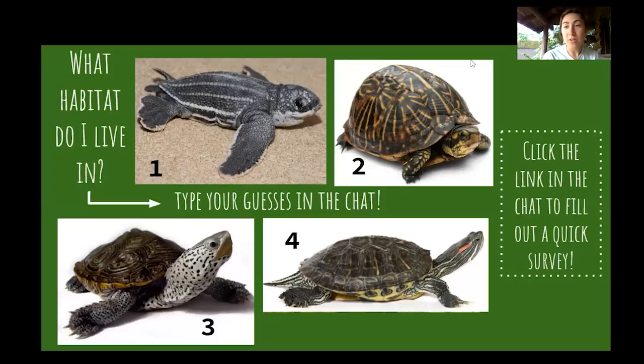Before we get started talking about turtles and diving into all this cool information, I want to see how you guys did on our turtle trivia. So our icebreaker turtle trivia here: what habitat do I live in? We've got four different turtle species that can be found in Rhode Island, and they live in a variety of different habitats. Let's see if you guys get them right.